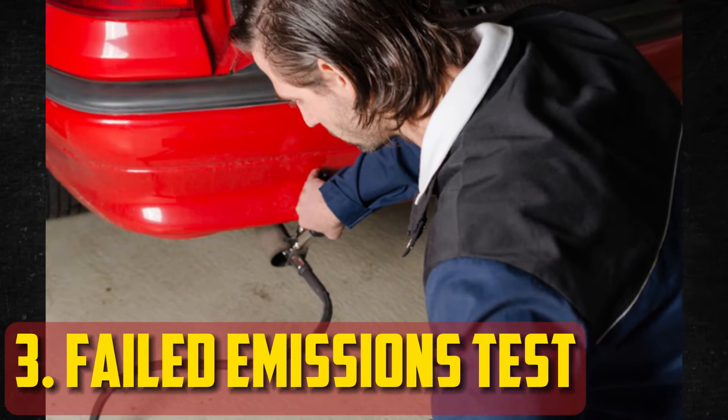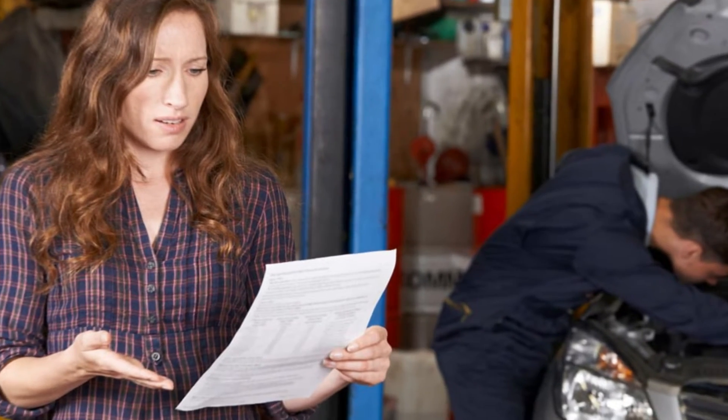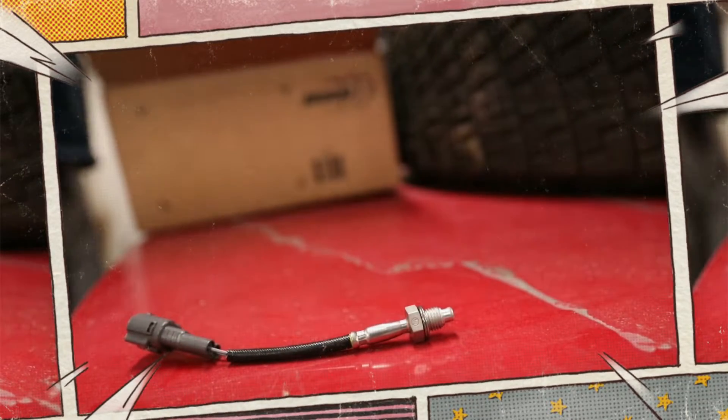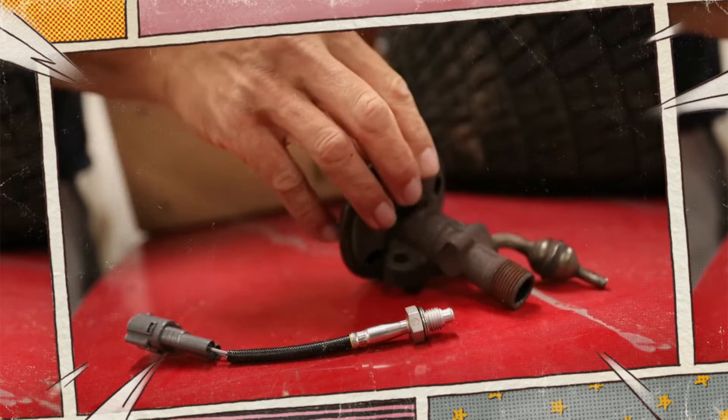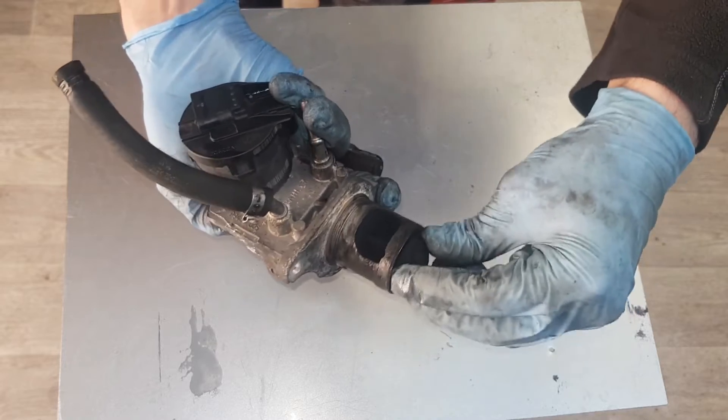Failed emissions test. If your vehicle fails an emissions test, it could be due to a failing EGR temperature sensor. In some cases, the check engine light may not be illuminated, so a failed test may be the first indication. A faulty sensor can produce false readings or completely fail. If emissions tests are required in your area, you may be in violation of regulation, which could result in fines.